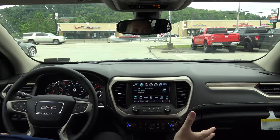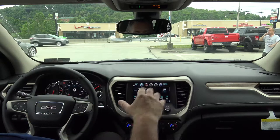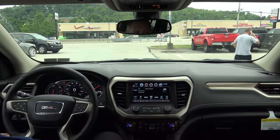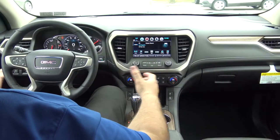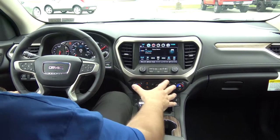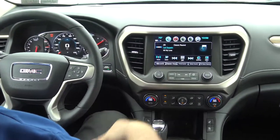Right off the bat, if you are a previous Acadia owner, you can immediately tell the difference just in the styling of the interior. They've completely changed everything — made the vehicle a little bit shorter, a little bit narrower, completely redesigned the dashboard. Everything is real nice and close; you don't have to reach real far.